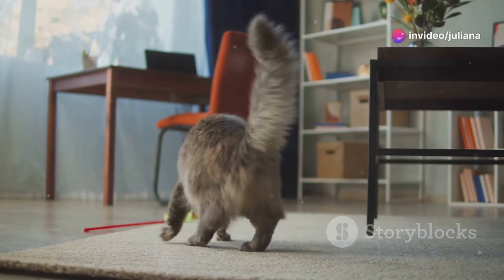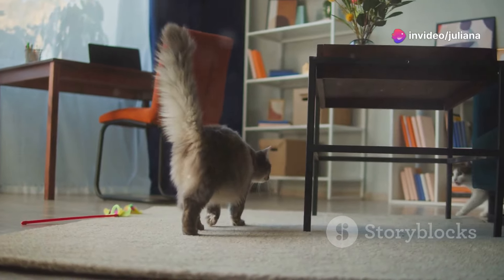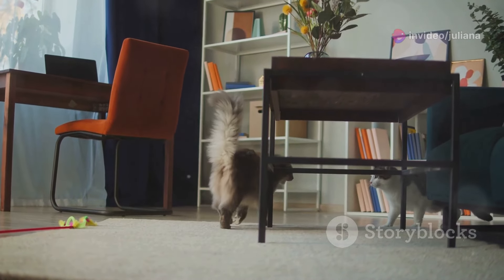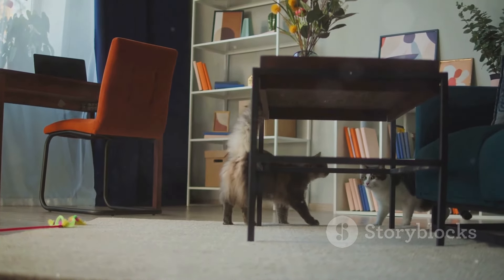Do you wish you could understand what your cat is saying, know what they feel? Fortunately, cats don't use vocalization much to communicate to their owners. Let's dive into the top 4 cat tail language.